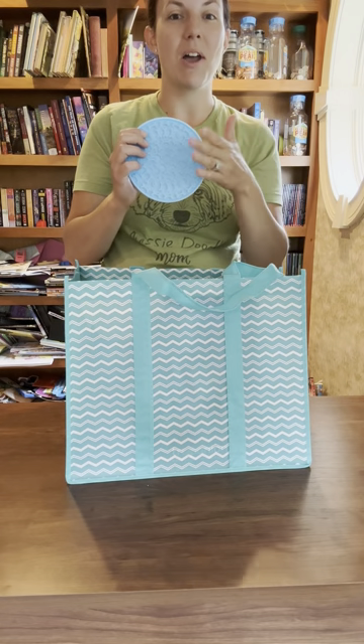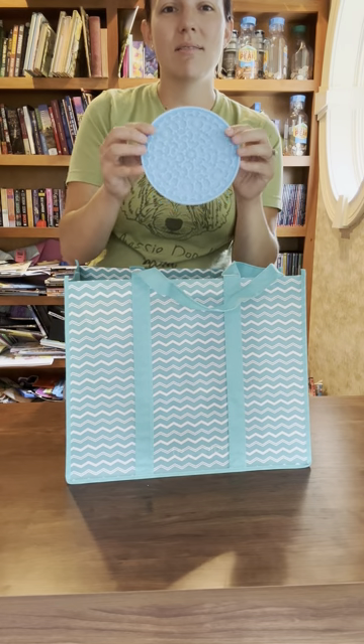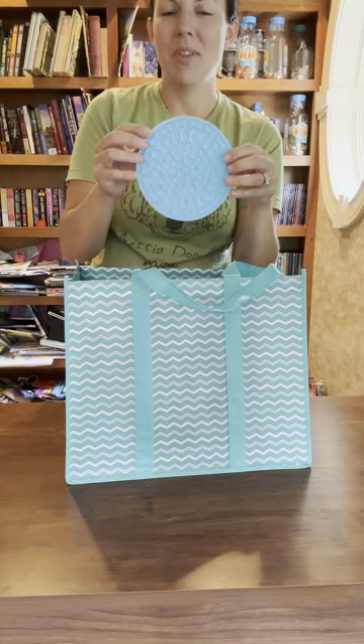The puppies will already know about the licky mat. The licking stimulation is good for the brain and it helps to tire them out without having to take them outside to run around. I would suggest getting several so you can keep them frozen — it lasts longer that way — and constantly have one made and ready to go.